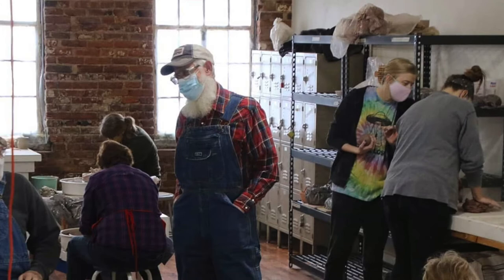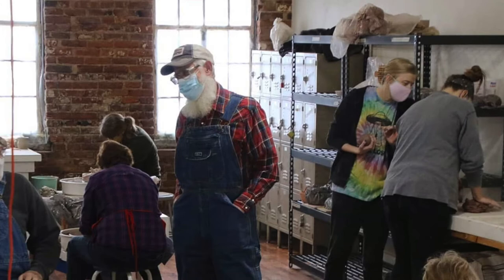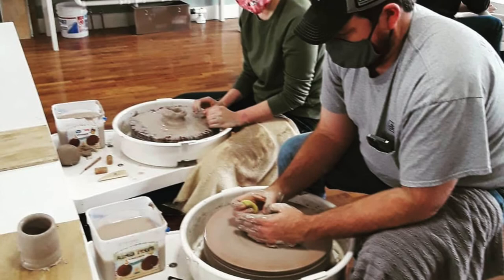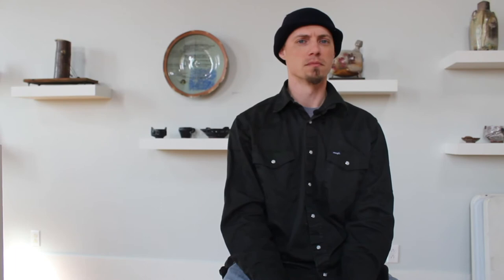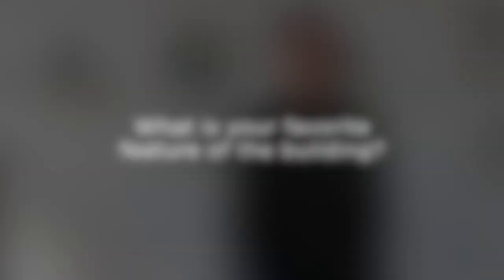Getting to see people come in and use the space is really the best part, especially in the ceramics community. It's much more interesting when there are people in here — it's more vibrant and people can bounce ideas off of each other. Getting people who are interested in ceramics and seeing them use the space and grow in their work is the best part of running it. Most everybody that comes through here is new to ceramics — people may have taken a class in high school or college, but most have not touched clay, at least not in a long time.